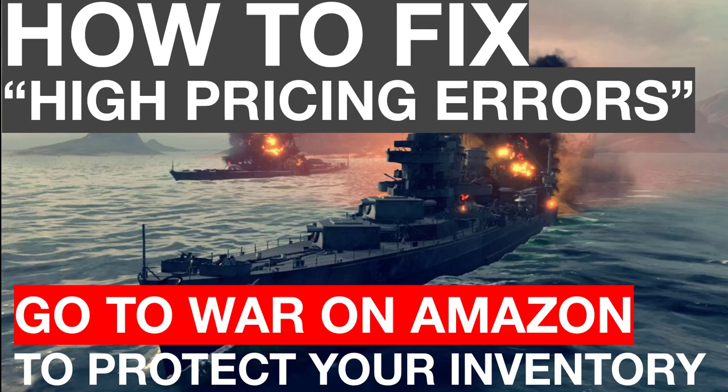What's up everybody? Peter Valley here. In this video, we are going to finally settle the score on how to fix these dreaded high pricing errors that seem to afflict every FBA seller at some point — and actually pretty often for most of us.